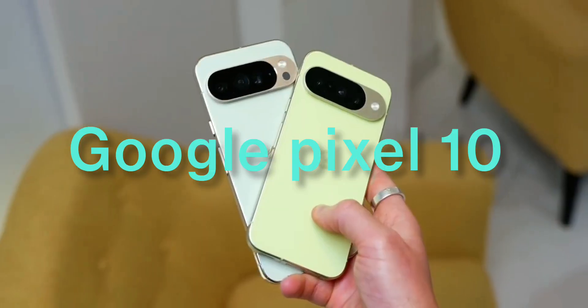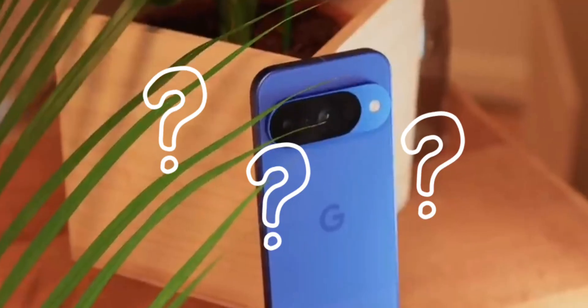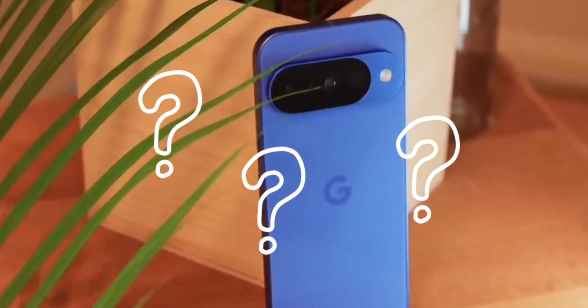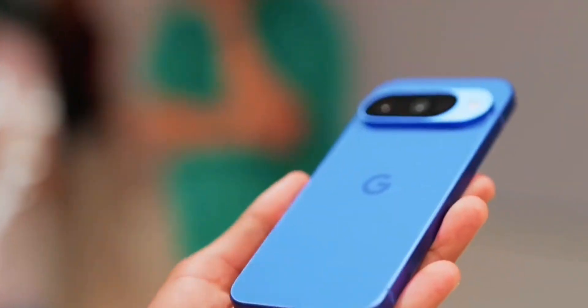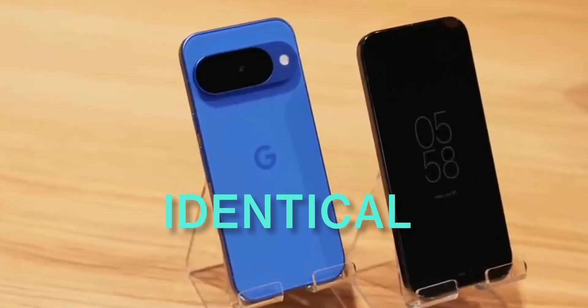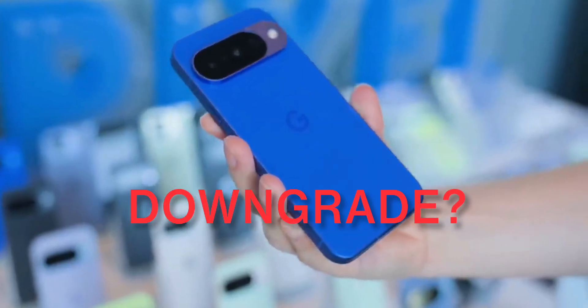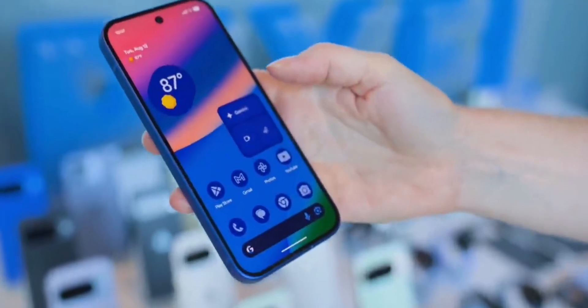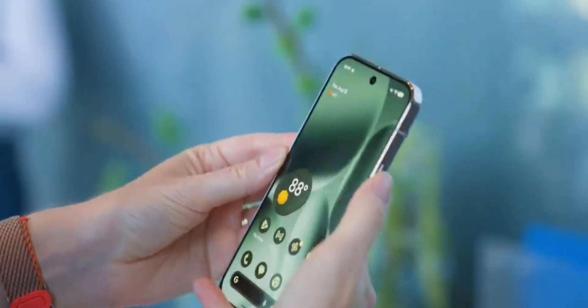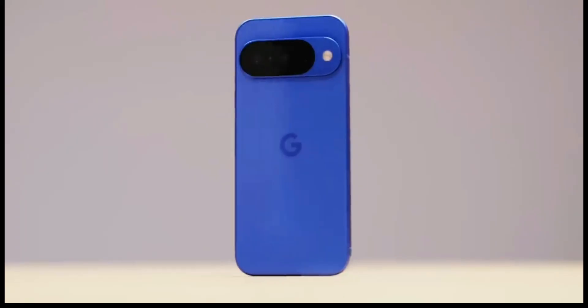The Google Pixel 10 — when you first look at this phone, your reaction might be 'that's it?' This feels like the most iterative, boring Pixel launch Google has ever done. The design is basically identical to last year, and specs look like downgrades on paper. And yet, the more you dig into this device, the more you realize Google might be playing a completely different game from everyone else. So let's break down what's really happening here.